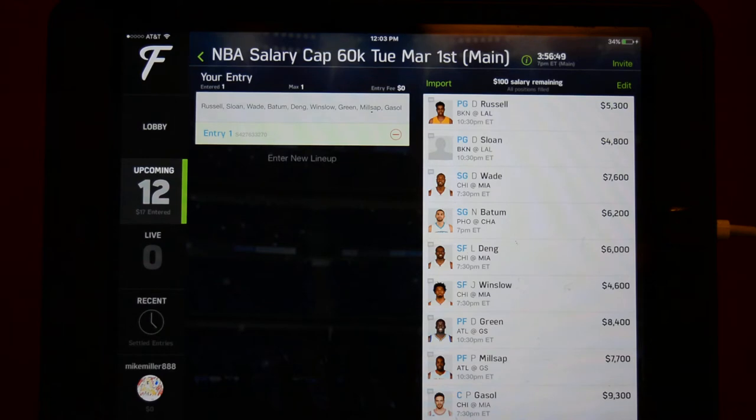RotoGrinders today — their optimal cash lineup starts with D'Angelo Russell and Sloan at point guard, Wade and Batum at shooting guard, Dang and Winslow at small forward, Draymond Green and Millsap at power forward, and Gasol at center. They have projected this lineup at $299 today. They had the best projections by a mile yesterday among free providers, but that won't necessarily carry through to today.